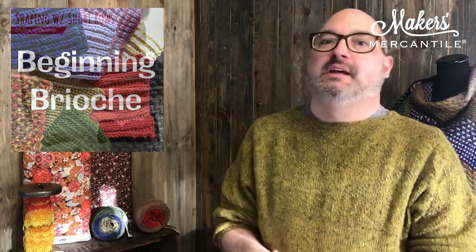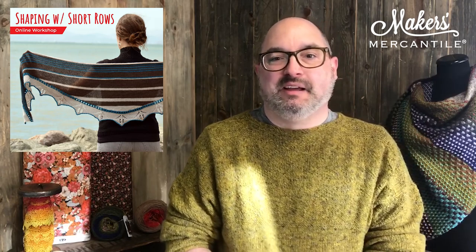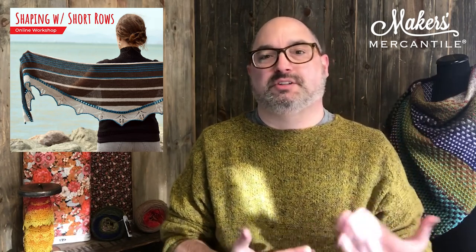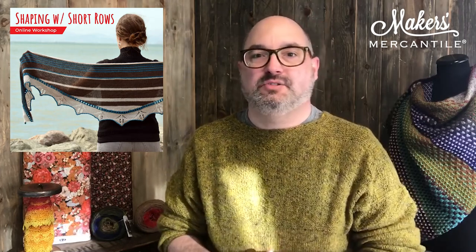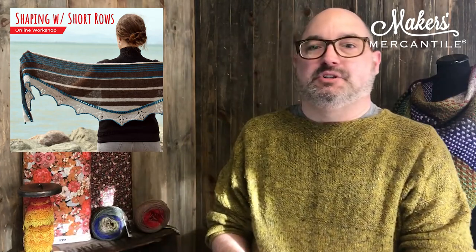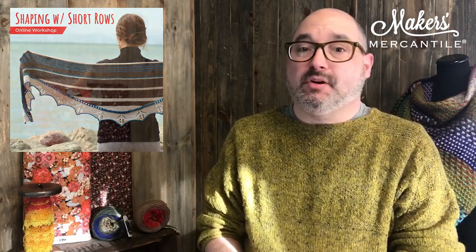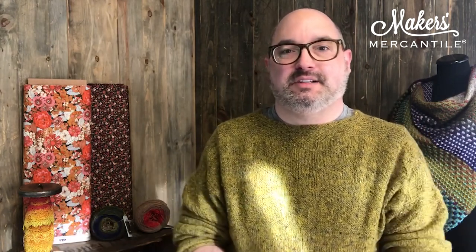Faena is also teaching a class on December 1st from 6 to 8 PM called Shaping with Short Rows, where she'll demonstrate and help you understand four different ways to do short rows and give you insight on why you would choose one over another. Super exciting classes coming up — make sure you sign up!